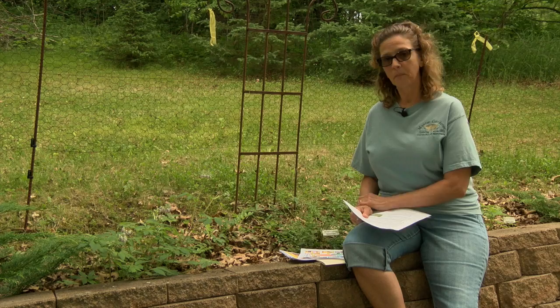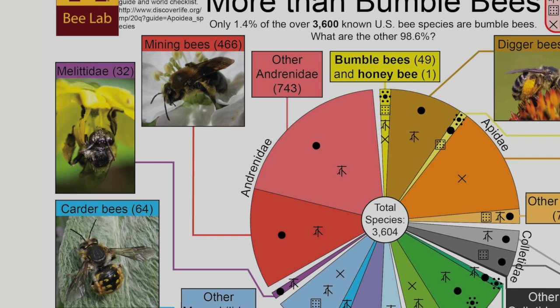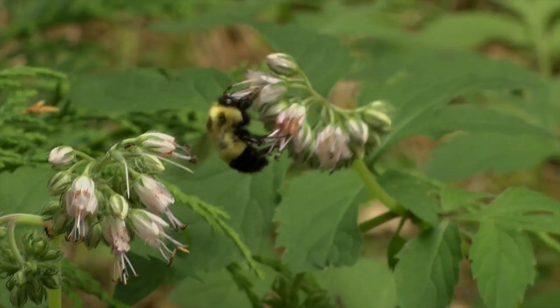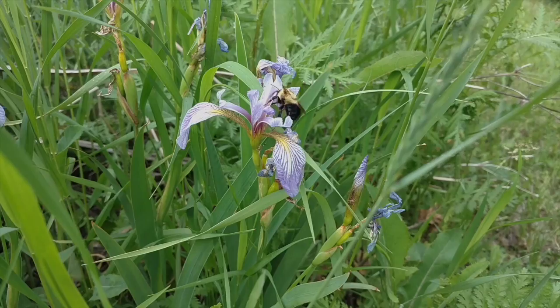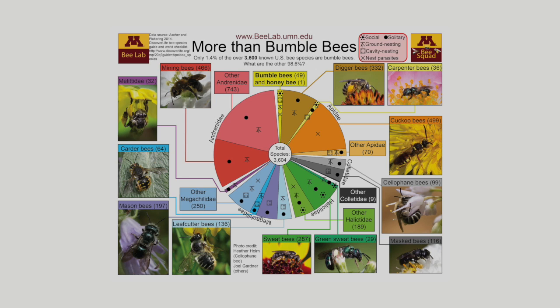We think of honeybees as the main pollinators, but as you can see on this graph, honeybees are a very small portion of what's actually available for pollinators. This chart shows all of the native bees in Minnesota. There are actually 425 kinds of different bees in Minnesota, including 23 species of just bumblebees. Many of the native bees do not live in a colony like honeybees do — they live by themselves — and you can look at the key here to see the various bees that we have.